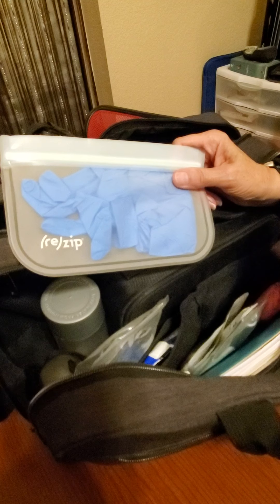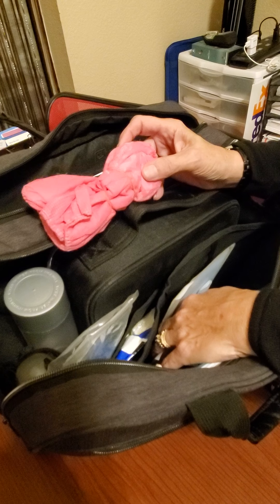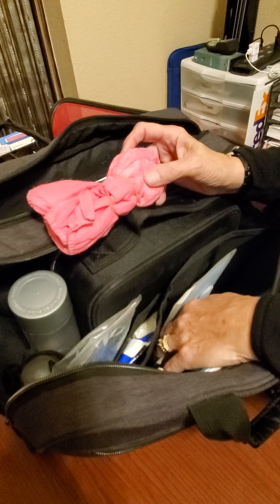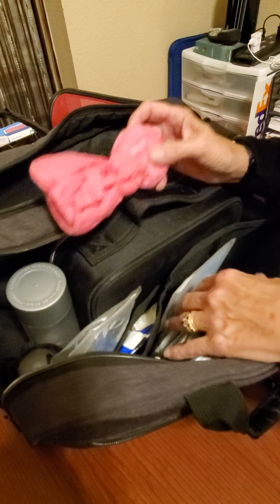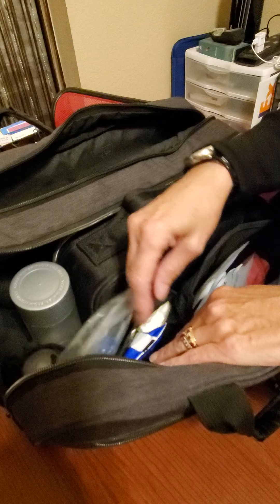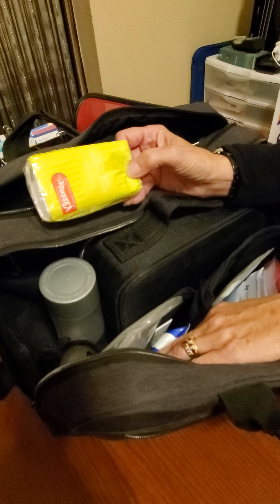I also have a couple of gloves in here. I don't wear them regularly at an appointment, but if someone is pretty COVID-paranoid I will go ahead and use these if they want me to. I do also carry shoe covers — I am not a fan of taking my shoes off going into someone's house, but I will put on shoe covers if they need me to.